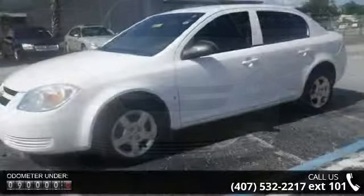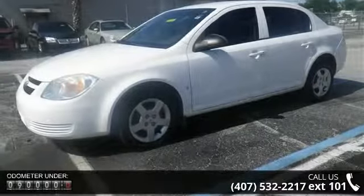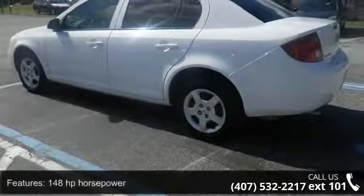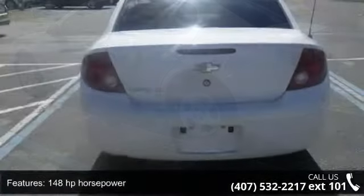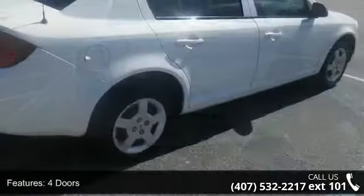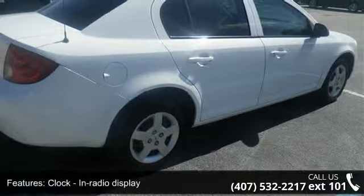This vehicle's top features include 148 horsepower, 4 doors, air conditioning, clock, in-radio display, daytime running lights, desk-sensing headlights, external temperature display, front seat type bucket, front-wheel drive, and interior air filtration. A test drive is waiting for you.